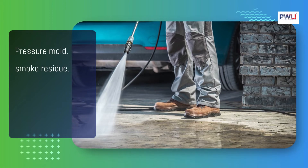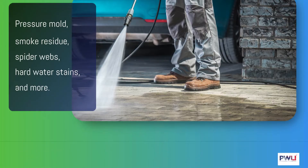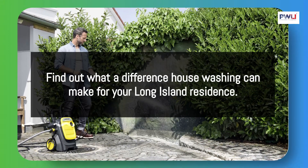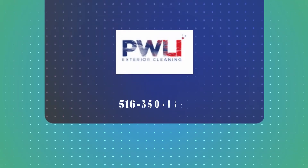We remove mold, smoke residue, spider webs, hard water stains, and more. Find out what a difference house washing can make for your Long Island home. Call the house washing pros at Pressure Wash Long Island today to schedule services for your Long Island home.